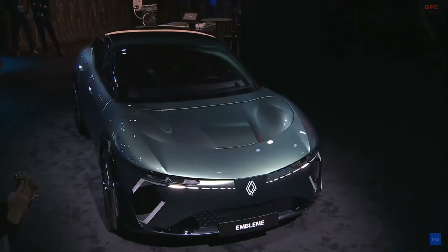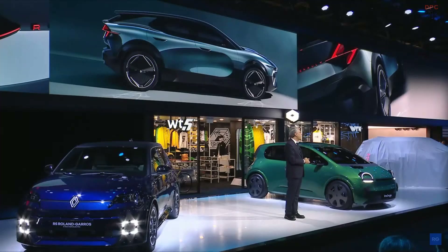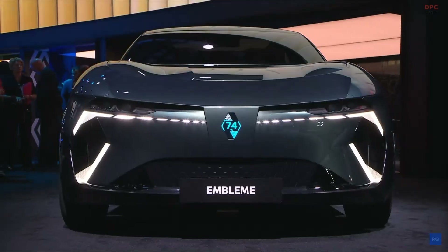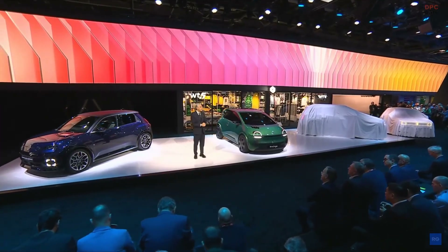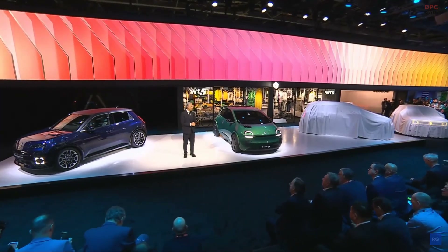You know that when I bring something on stage, I try to bring it to the market. I'm not going to tell you when and how, but that's the idea. This shows the future of the Renault brand, and I wanted to take the opportunity to present the car. Now, talking about the Renault brand, it's time for me to leave the stage for the real boss of the Renault brand, Fabrice Camboli.